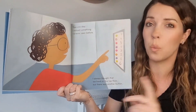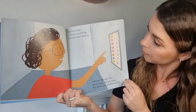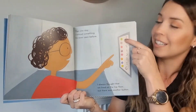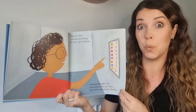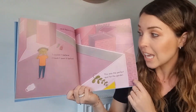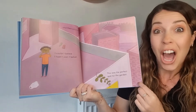Then one day I noticed something I'd never seen before. I always thought that we lived on the top floor, but there was another button. Can you see it there? I wonder what's there? There was a roof. I couldn't believe it. I'd never seen it before. This was the perfect spot for the garden.